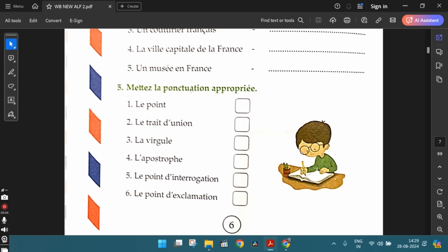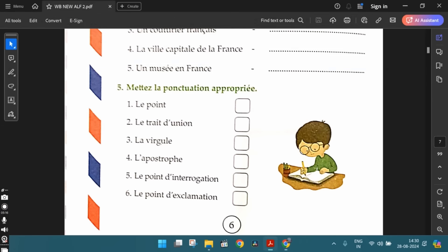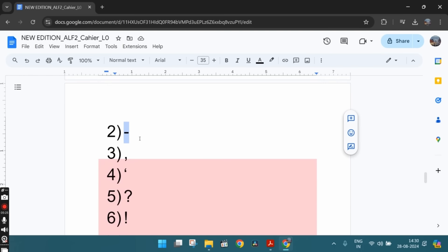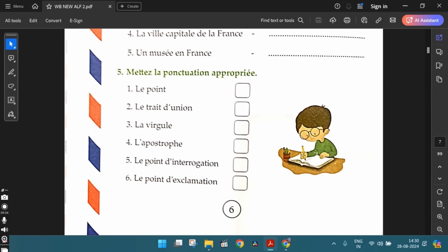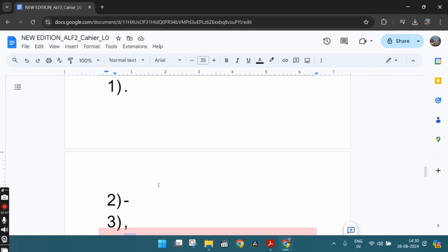The fifth exercise: mettez la ponctuation appropriée — put the correct punctuation or symbols. The first one is le point — a dot. The second one is le trait d'union — a hyphen. The third one is la virgule — a comma. The fourth one is l'apostrophe — the apostrophe. The fifth one, le point d'interrogation — the question mark. And the sixth one, le point d'exclamation — the exclamation mark. These are the answers.